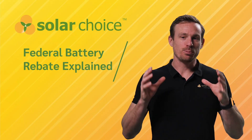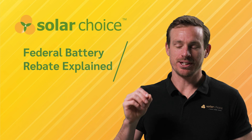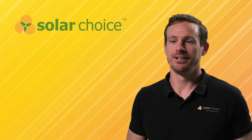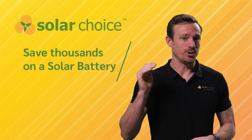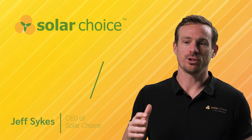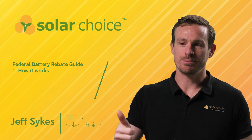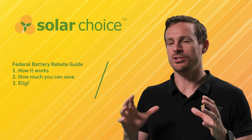Australia's long-awaited federal battery rebate is here and it's one of the biggest energy incentives we've seen in over a decade. If you're thinking about adding a battery to your home or business, you could save thousands of dollars up front. I'm Geoff from Solar Choice and in this video I'll explain exactly how the rebate works, how much you can save, and what you need to know to qualify.